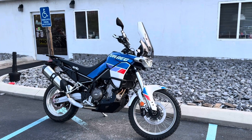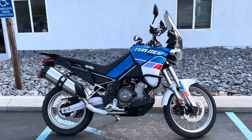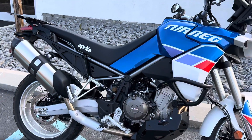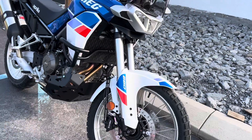Hello, Josh here at Kissel Motorsports, and thank you for your interest in this immaculate 2023 Aprilia Tuareg 660, only 1,400 miles, with some nice extras on it.